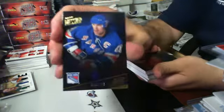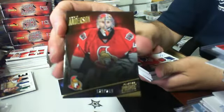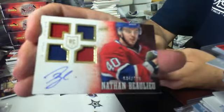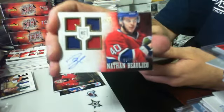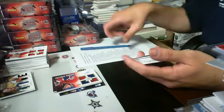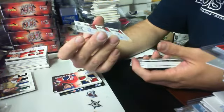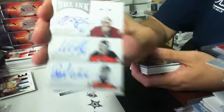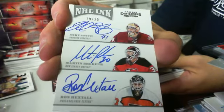We've got a base card of Mark Messier out of $2.99 for the Rangers. We've got a Craig Anderson base for the Senators out of $2.99. We've got a quad jersey auto rookie — it is of Nathan Beaulieu, $34 of $199 for the Habs. We've got an NHL Inc. triple autograph, it is number 19 of 25 — it is goaltenders. It is of Mike Smith for the Phoenix Coyotes, Martin Brodeur for the New Jersey Devils, and Ron Hextall for the Philadelphia Flyers. Random for those three teams.